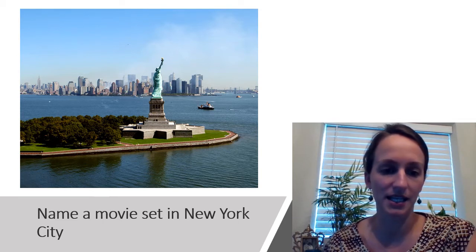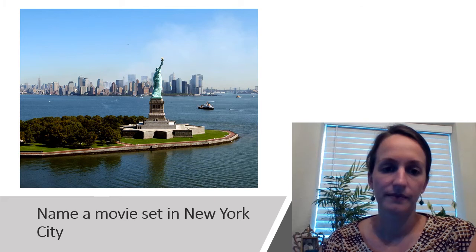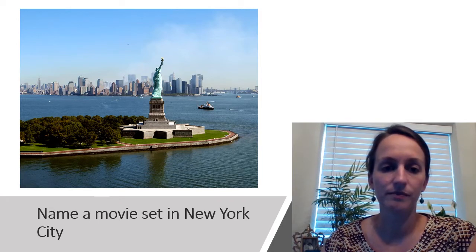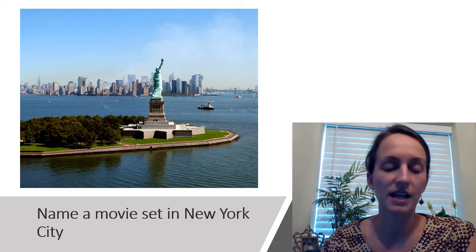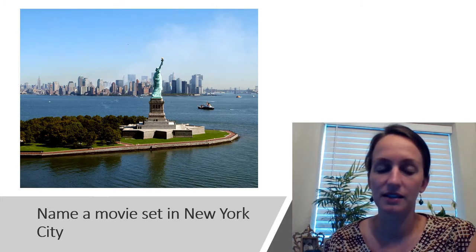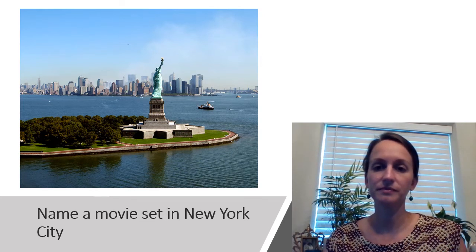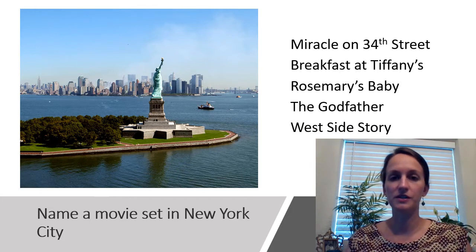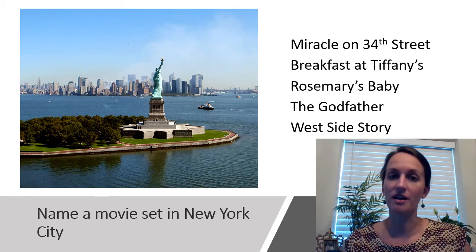Name a movie set in New York City. There are probably a lot more than the five on our list. One of the movies has a title having to do with a meal of the day and a woman's name — that's Breakfast at Tiffany's. Our answers are: Miracle on 34th Street, Breakfast at Tiffany's, Rosemary's Baby, The Godfather, and West Side Story — all set in New York City.